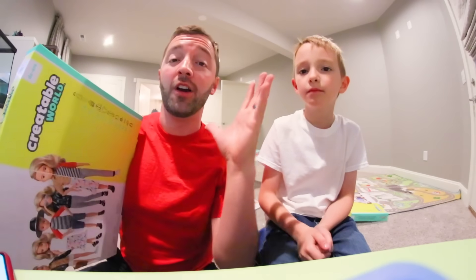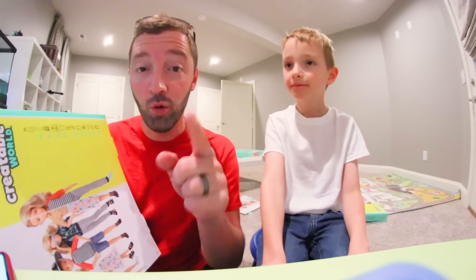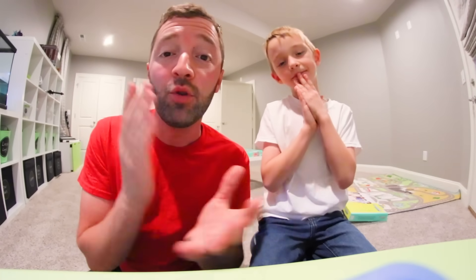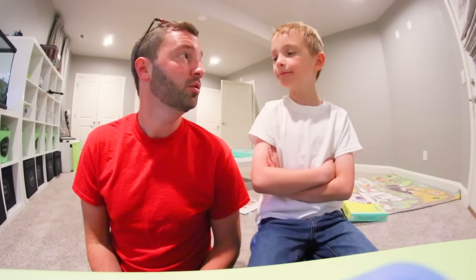We had a blast with this — thank you to Mattel for sponsoring this video. It was a really fun video to make and I hope you guys enjoyed it. Creatable World is available at Walmart, Target, and Amazon. They're designed to give you the freedom to create whatever you'd like. Parents, if you are interested I will put links right down in the info for you to check out. Thank you guys so much for watching, have a great day!